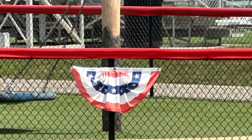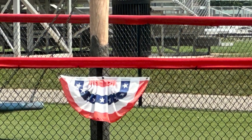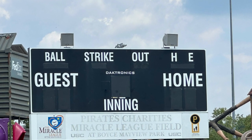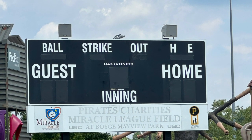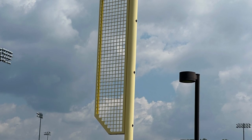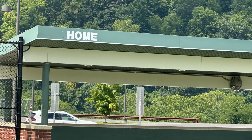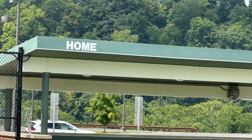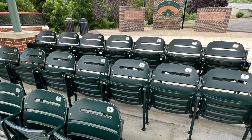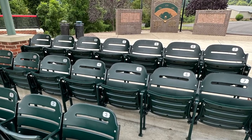If you know about the bunting and banners at ballparks, this is a key symbol of opening day. The scoreboard. The dugout. These seats are usually seen in ballparks, even in grand old ballparks.